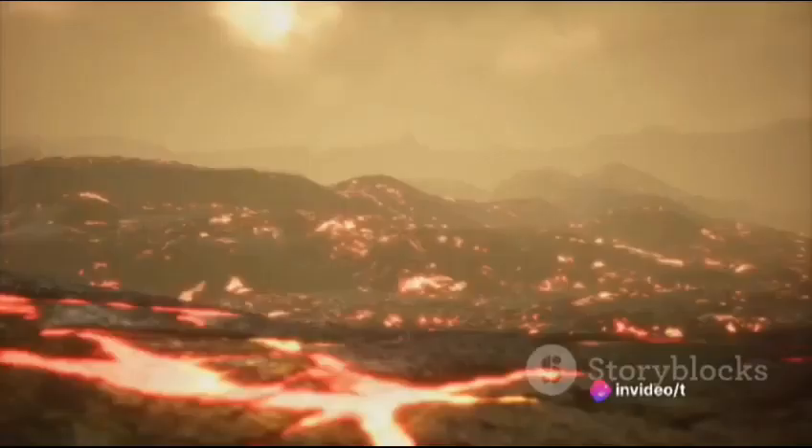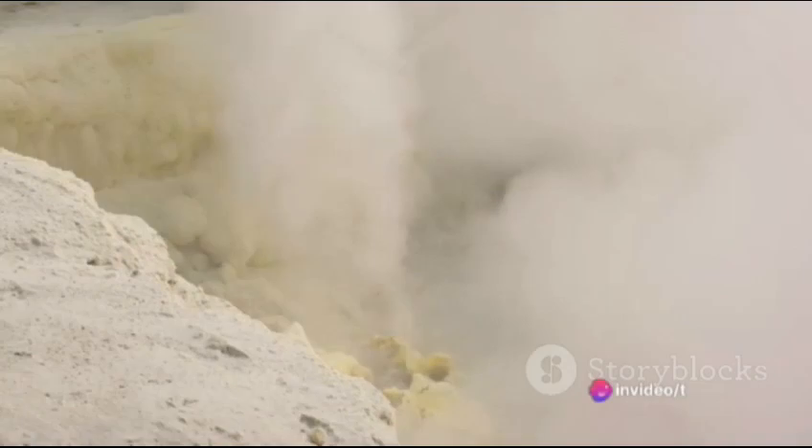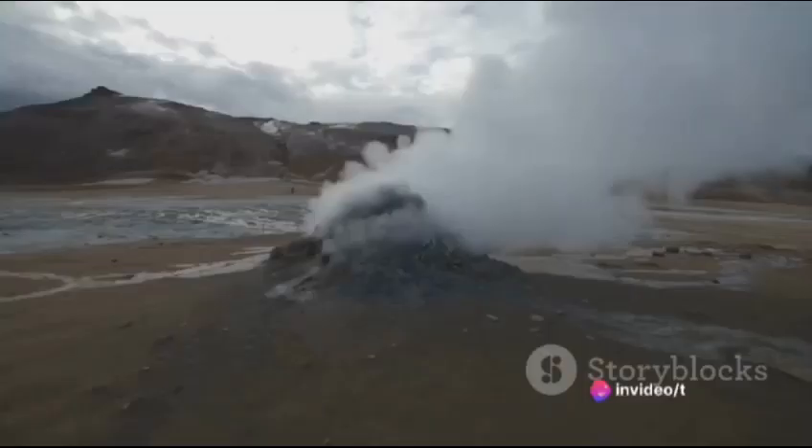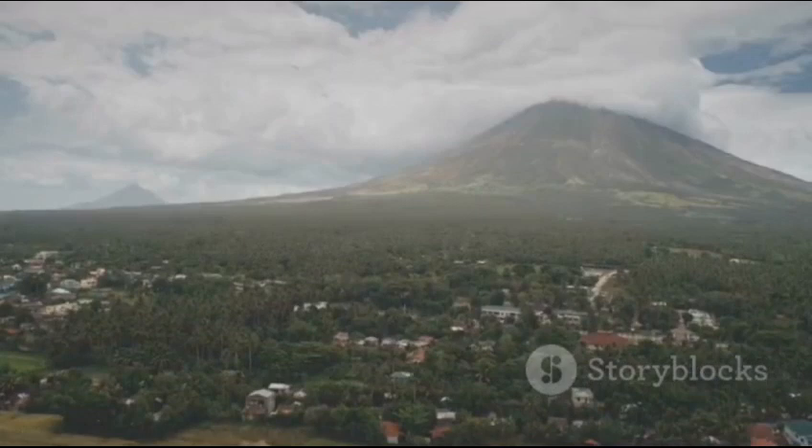Alongside seismometers, gas monitoring is crucial. Volcanoes release gases like sulfur dioxide and carbon dioxide, so an increase in these emissions can signal that an eruption is on the horizon. Monitoring and prediction aren't just about playing a high-stakes guessing game — they're essential tools in the fight to mitigate potential hazards.